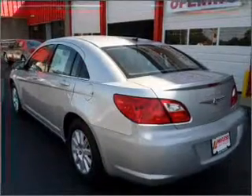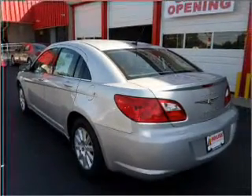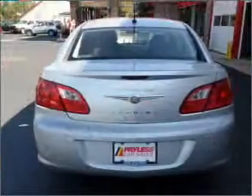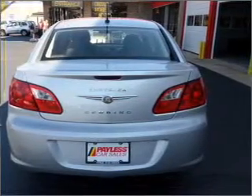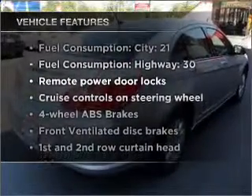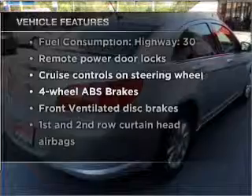With an efficient four-cylinder engine connected to a smooth shifting automatic transmission, premium wheels give a more luxurious look. The anti-lock braking system will keep you safe on the road, and with these notable features you won't want to miss out on the opportunity to own this amazing vehicle.